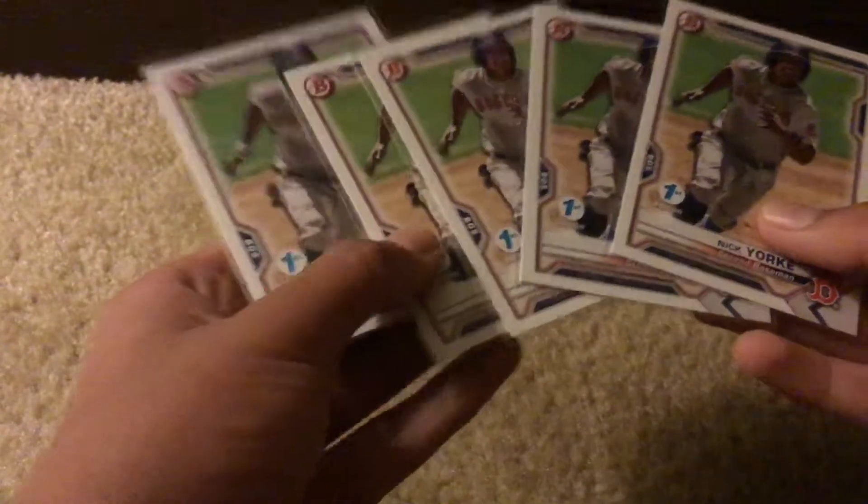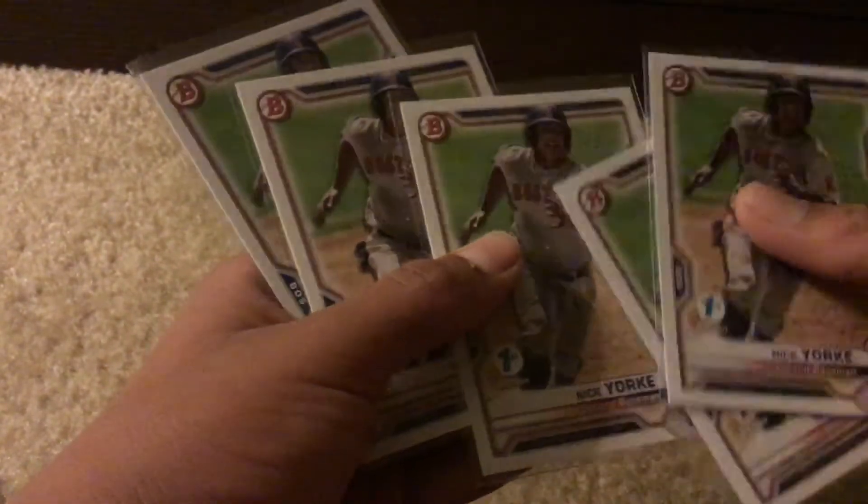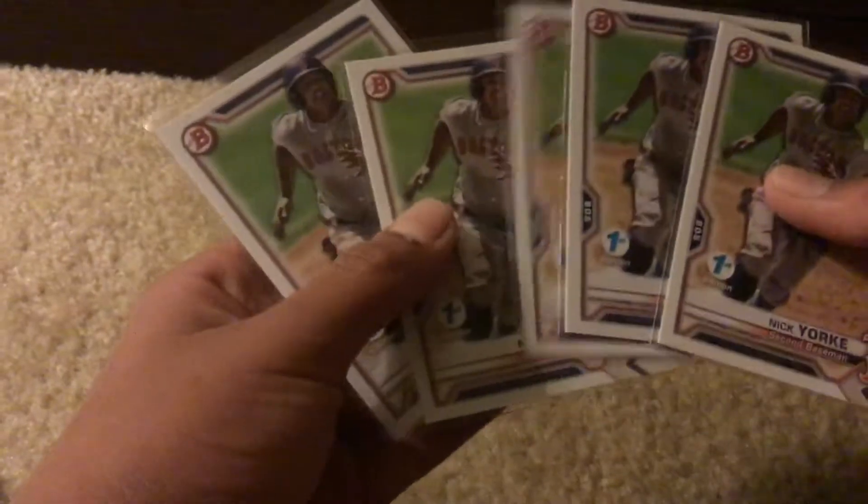And then we got five Nick York cards. He's pretty much the latest first round draft pick by the Red Sox. One of those sold for twelve dollars, so that is a pretty expensive card.